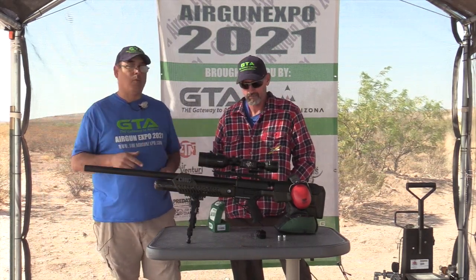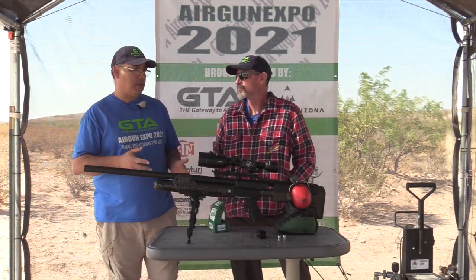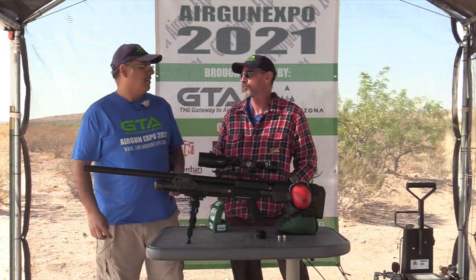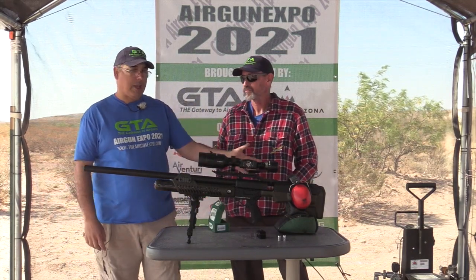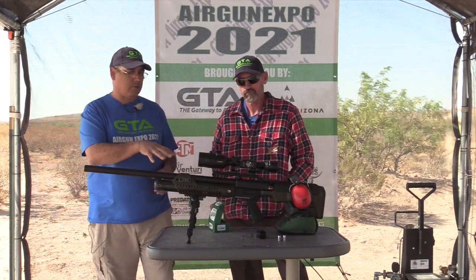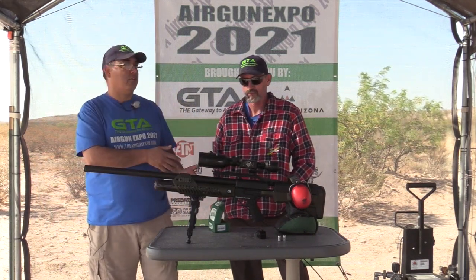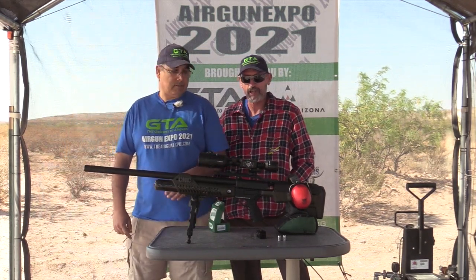This gun charges to 4,500 PSI, has a regulator, and we've got a hose hooked up. The reason we're doing that is because you only get two shots and then you've got to refill the bottle. Rather than running a generator and compressor back and forth — especially with multiple people shooting — we're leaving it tethered to two really big bottles. Operational pressure is 3,000 PSI. This is how I'm going to do it in my video review too.